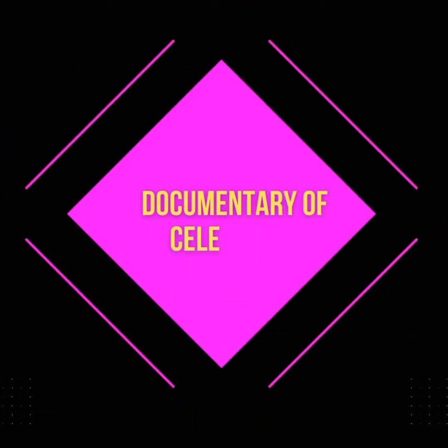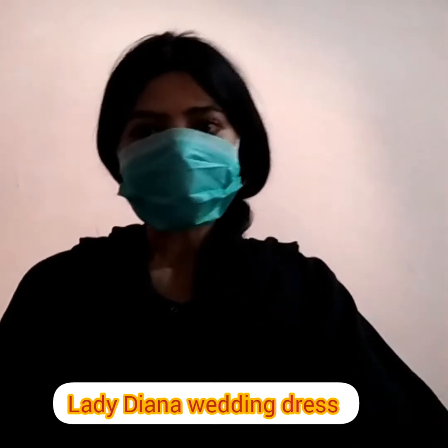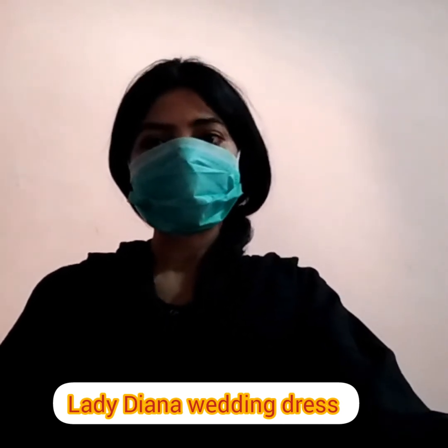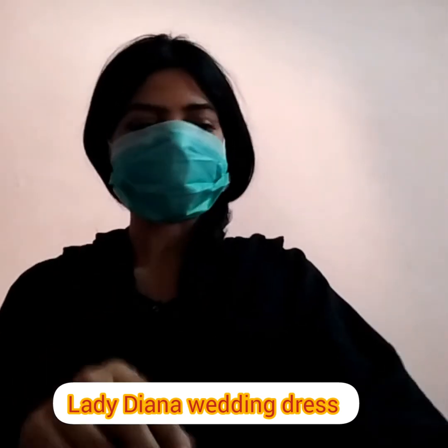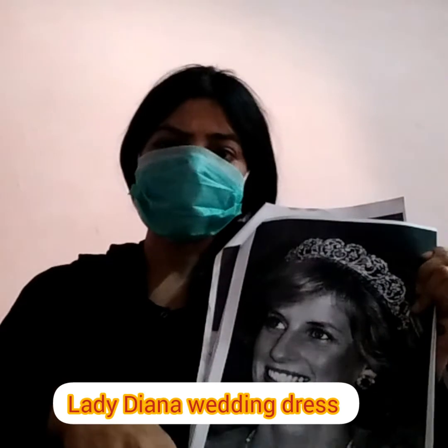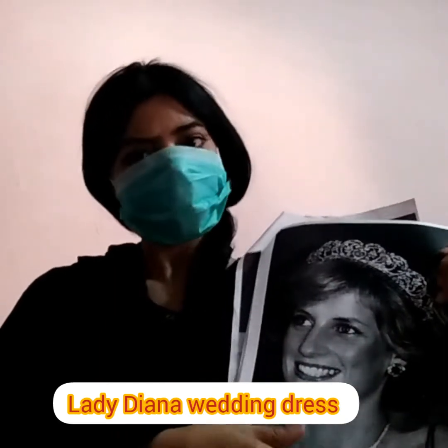Welcome to my channel documentary of celebrities. Lady Diana Spencer's wedding dress was an ivory silk taffeta and antique lace gown with a 25-foot train and 153 yards of silk, well valued at the time. It was worn at Diana's wedding to Charles, Prince of Wales, in 1981 at St. Paul's Cathedral. If you ever look at the photos of Diana on her wedding day and wondered: was the skirt supposed to be that creased?